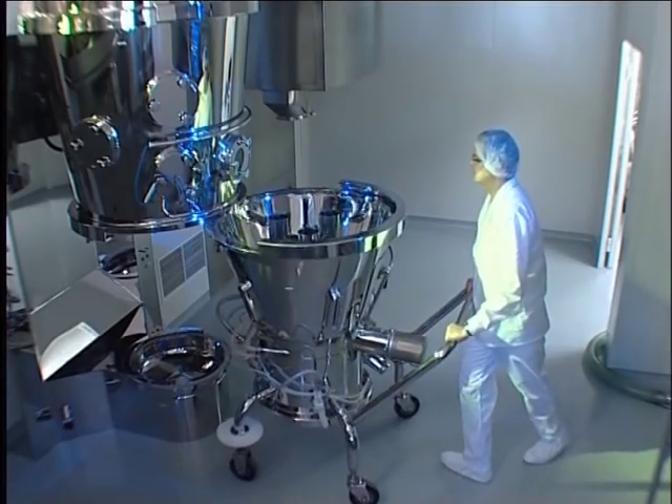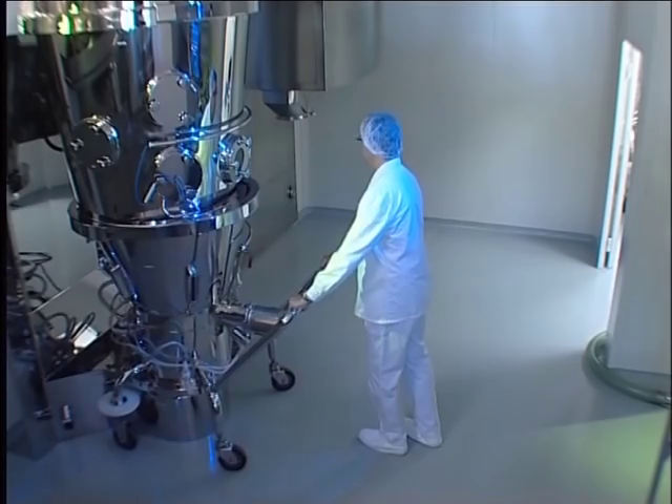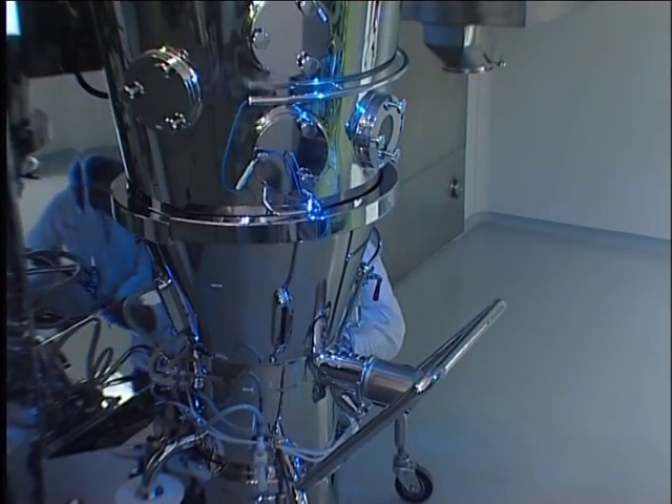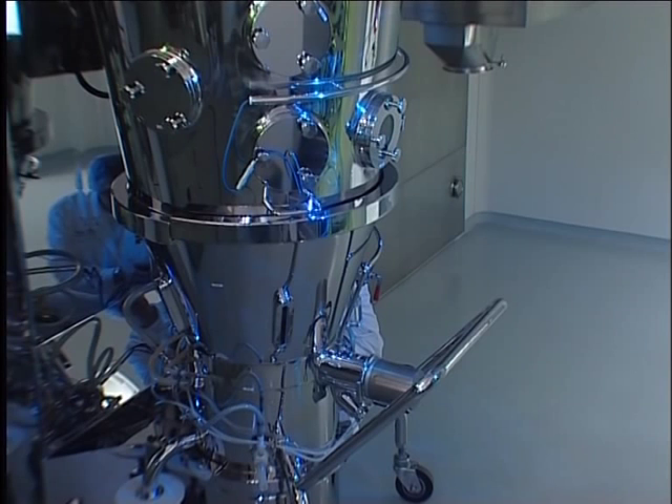The precision coater has been specifically designed to reduce coating times by a precise application of coating material, as well as the elimination of agglomeration and attrition effects during processing.